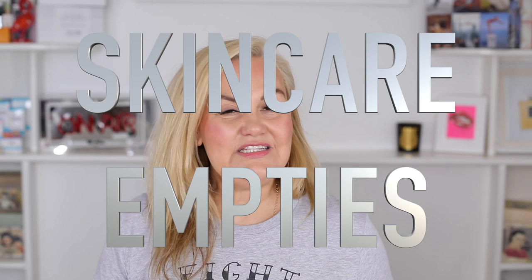Hi everyone, welcome back. It has been a while since I did an empties video, so I'm going to split this into two because I've got a fair amount of skin products and a lot of hair and body, and I know not everyone is interested in the hair and body. So I'm going to elongate them into two videos.